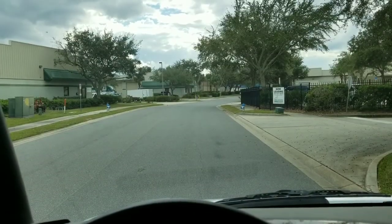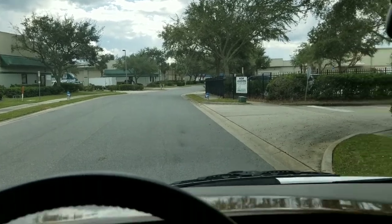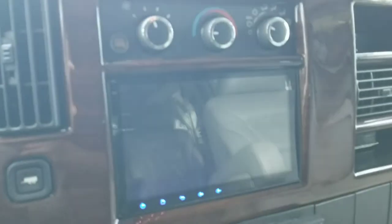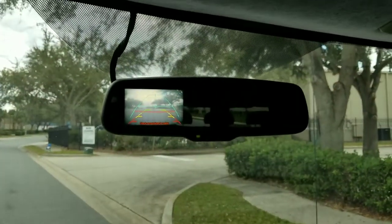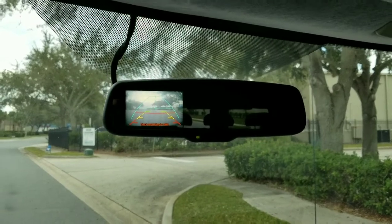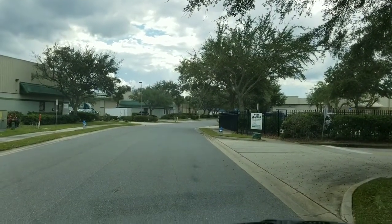We're going to go ahead and take a short test drive of this conversion van. One last feature I wanted to mention — taking a look at the infotainment screen, if I put the vehicle into reverse you're going to get the reverse camera with the guidelines. Not only that, up top at the rear view mirror there's another reverse camera, which is very helpful in backing up this vehicle. I'm going to go ahead and put us back into drive and we'll be on our way.